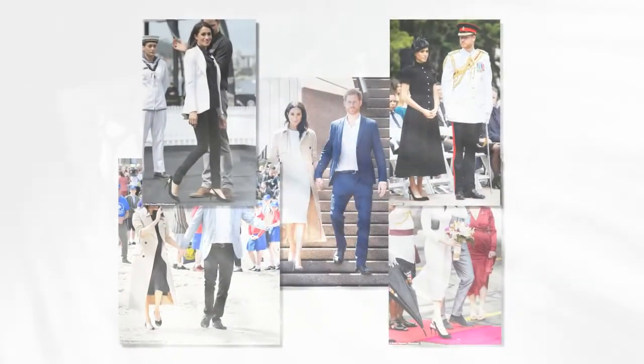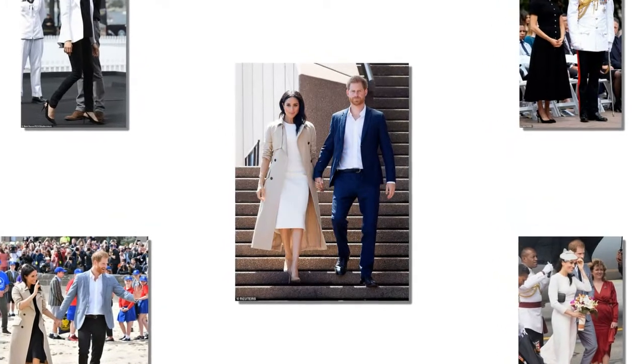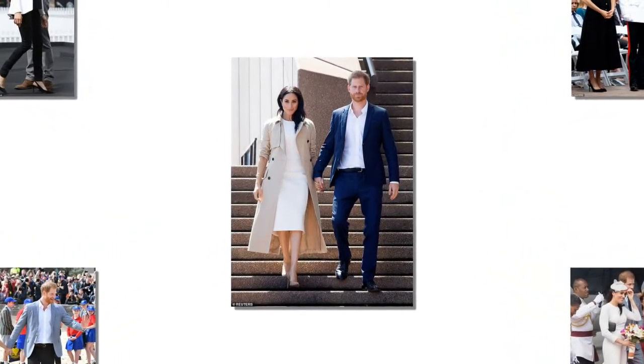Meanwhile, the Duchess has stepped out in her Outland denim jeans on three occasions, after they sold out when she first wore them in Dubbo, New South Wales, last week.